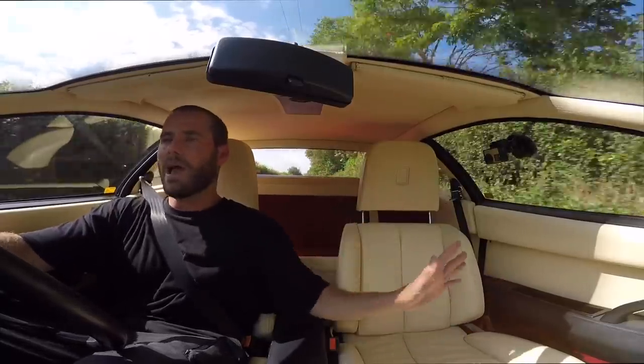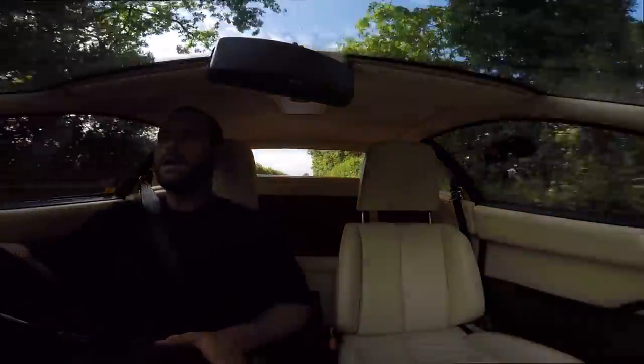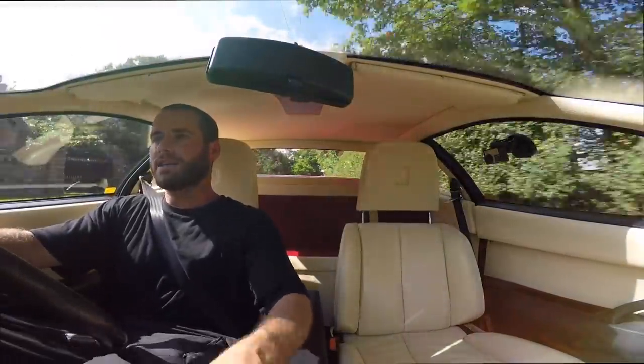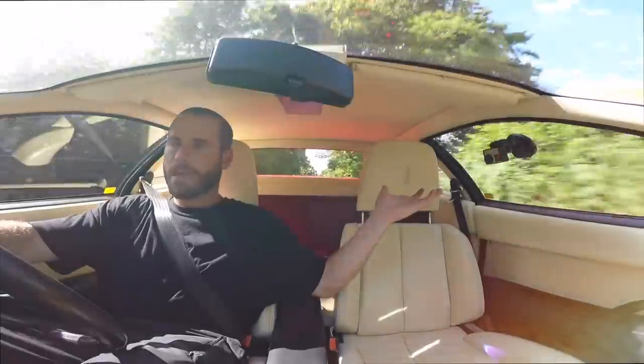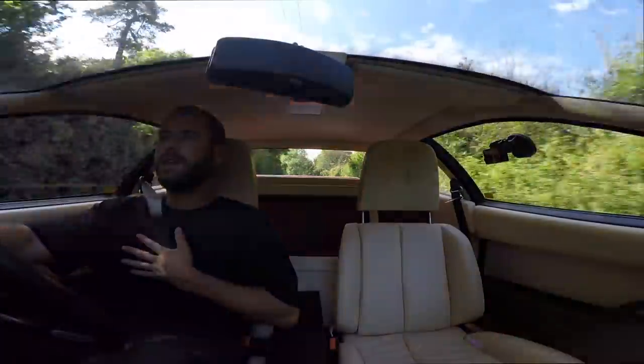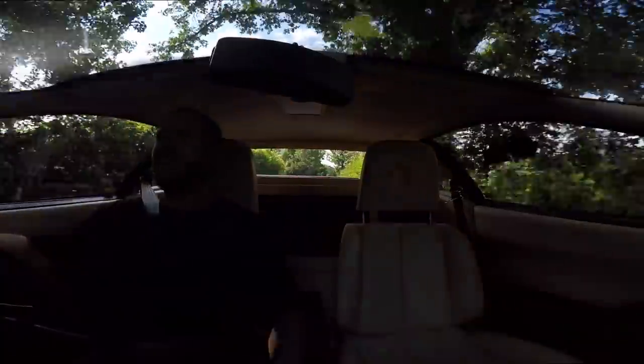I'm going to keep it as a Classiche car, get it serviced every year at Joe Macari, drive it only in dry conditions, store it with a cover on trickle charge, and baby it. I want this car ready to be enjoyed for years to come and to retain its value.